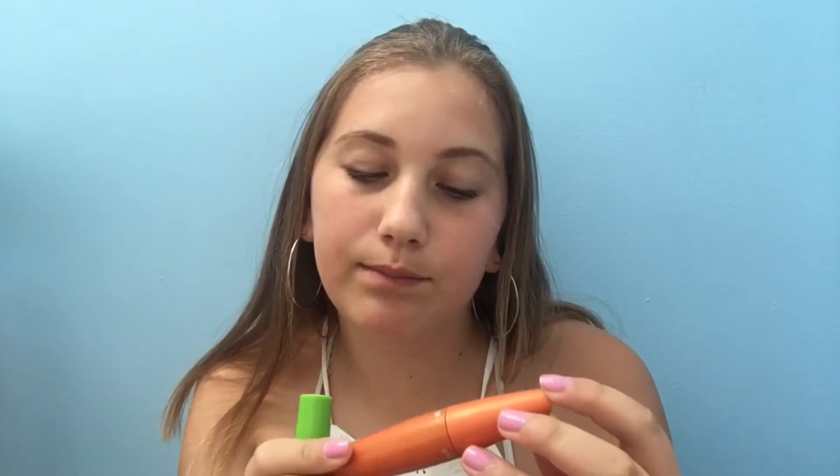I'm going to go by products, so if I have two of the same product from different brands I'm going to share them at the same time. First, mascara — I have the Great Lash Maybelline waterproof mascara and also the Lash Blast Volume waterproof CoverGirl mascara. This is my go-to mascara, I'm wearing it right now. I'm not really that picky with mascara, but if I'm wearing mascara it's going to be this one.